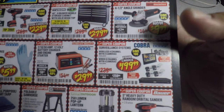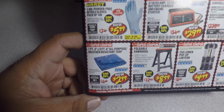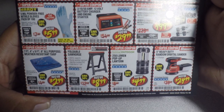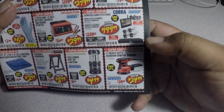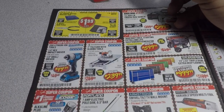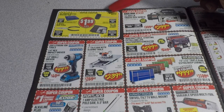You got gloves for $5.99, a battery charger/starter for $29.99, a surveillance system for $199, a heavy duty 7x9 tarp for $2.99, a foldable sawhorse for $8.99, a 250-lumen pop-up lantern for $4.99, and a 5-inch heavy duty random orbital sander for $24.99.